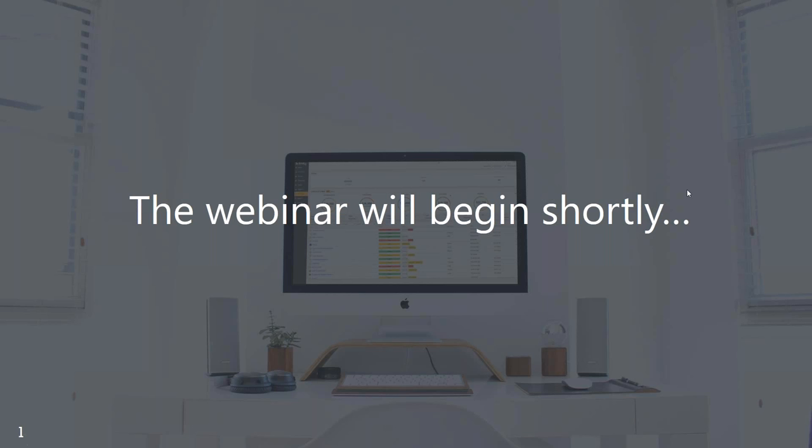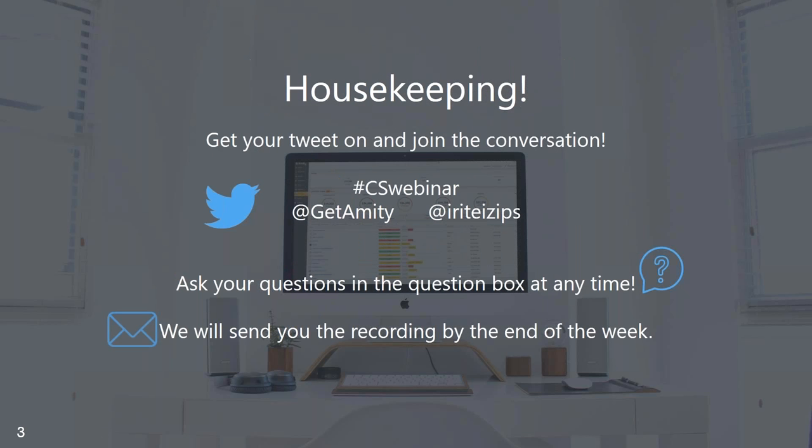A couple of housekeeping notes before we get started. Join us on Twitter — we'll be using the hashtag CSWebinar, and don't hesitate to share any screenshots or let us know what you think throughout the session. We'd love for this to be as interactive as possible. Send your questions in the questions section of your GoToWebinar side panel. We'll be sending the recording as well as an awesome success plan template that Irit prepared sometime by the end of the week.